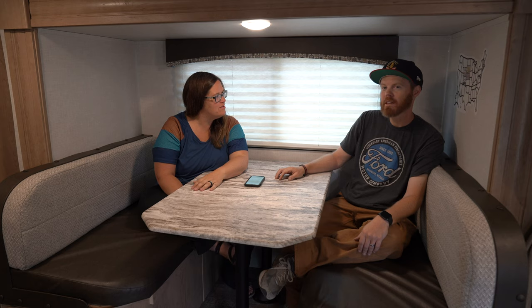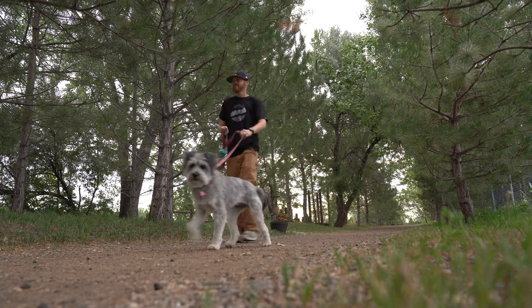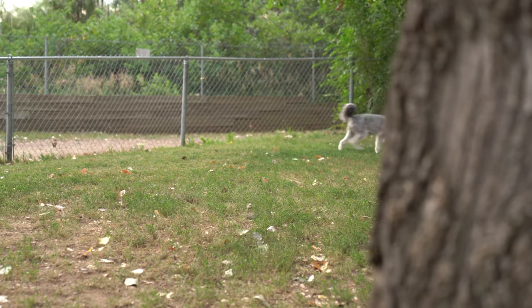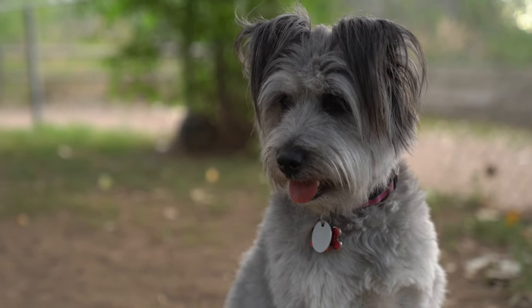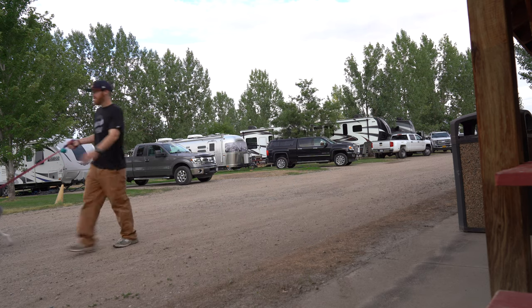There's also a really great little path all the way around the lake that you can walk. At the end of the trail there's a dog park, so if you have a dog, bring it. It's not the best dog park in the world, but it's fenced in and it's a spot where you can let your dog off leash, let them run around and do their business.